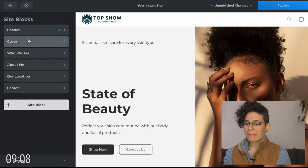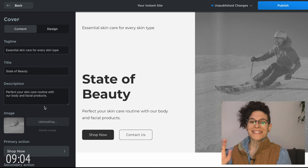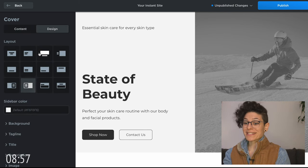Let's change the background image to match our winter wear. I feel like this is such a beautiful image, it could definitely be much better presented if we change the layout. So we're just gonna go to 'Design' and change the way that this is presented.